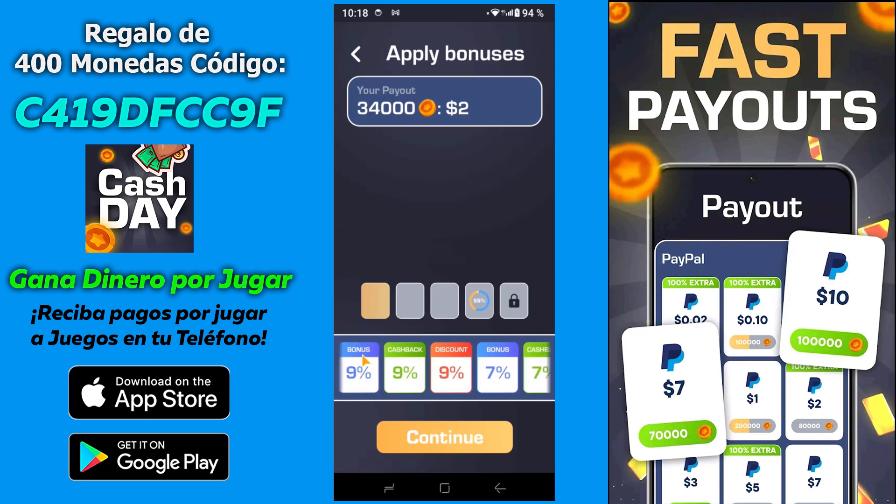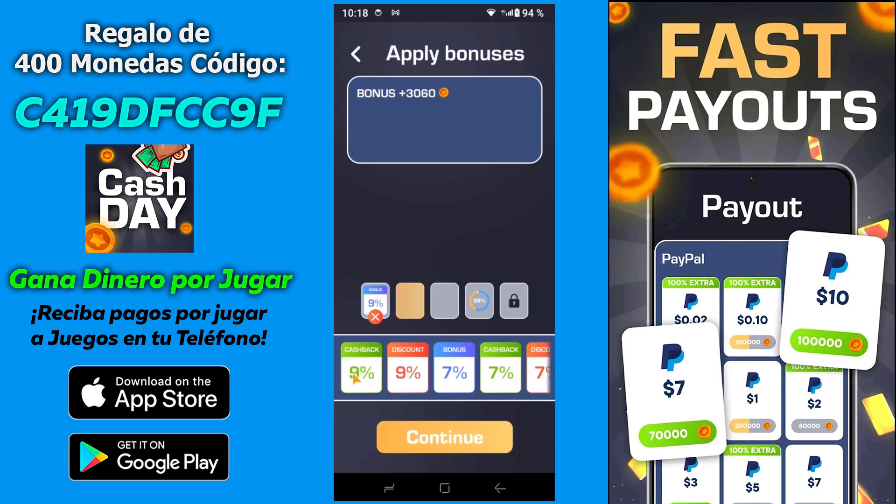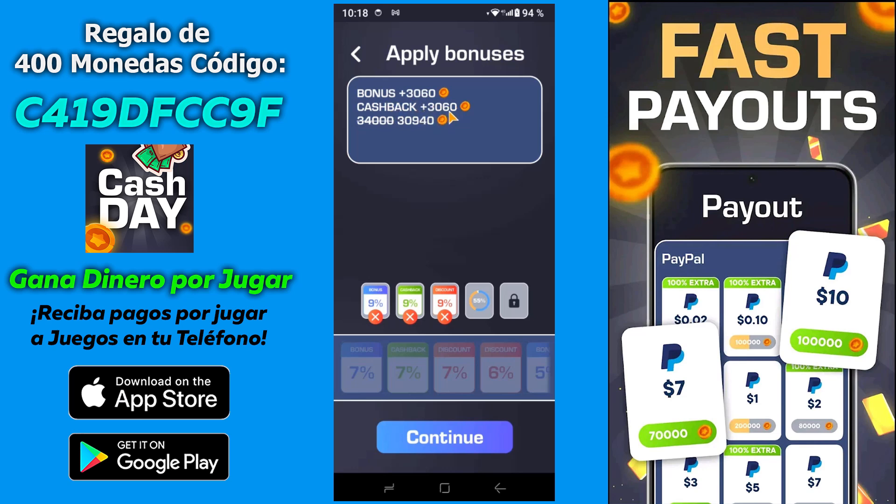Lo que voy a hacer, creo que es doble clic. Voy a aplicar el bono, la devolución y el descuento. Pues como veis, voy a obtener un bono de 3.060 puntos. Una devolución también en efectivo de 3.060 puntos. Y me va a costar retirar los dos dólares, en vez de 34.000, me va a costar 30.940. O sea que son tres bonos aplicados aquí en este retiro.